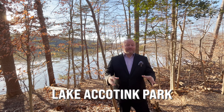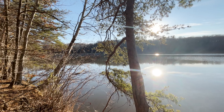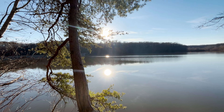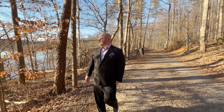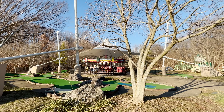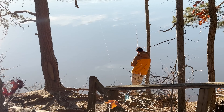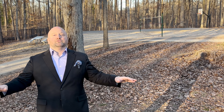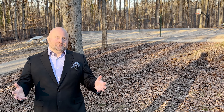Lake Accotink Park — this is the park in Springfield that everyone comes to for recreation and relaxation. 476 acres, this is a huge park. Behind me you can see the lake. We're standing on a trail, and there are miles and miles of trails for walking and biking. Beyond that, there's also a marina, mini-golf, and even a carousel. You can get kayaks, go on the water, see people fishing. There are also basketball courts, volleyball courts, and an open play area. Make sure you come out and enjoy Accotink Park.